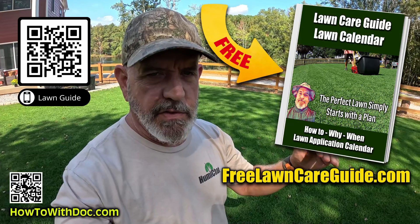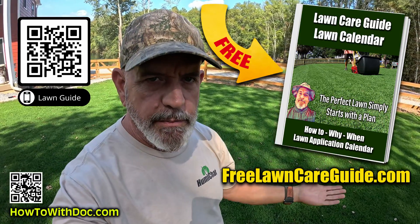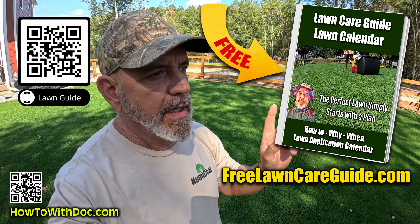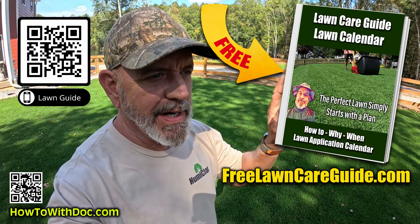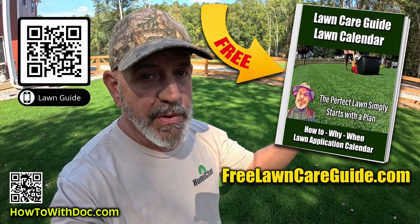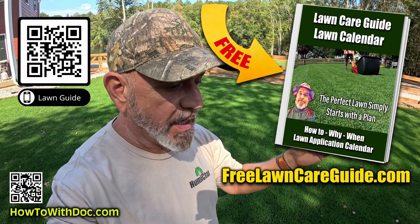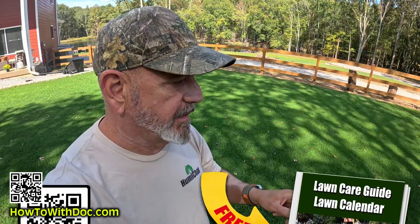The lawn guides cover a lot of this stuff. They're free, they've been out for years, and over 2 million people have used them. We don't want your email address, your name, or anything — you don't sign up for anything, you don't download an app. They're up — use them. Calendars, product links, everything. Get the lawn guides and bookmark them on your phone and computer.